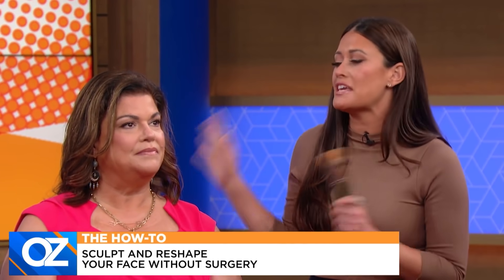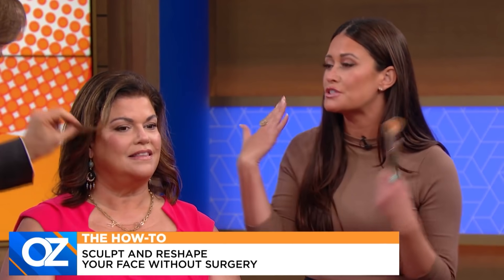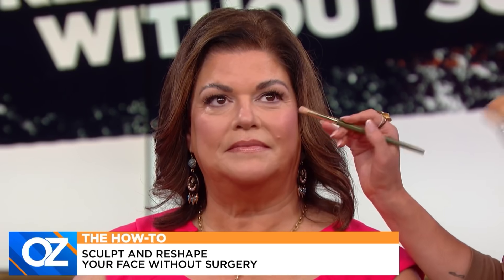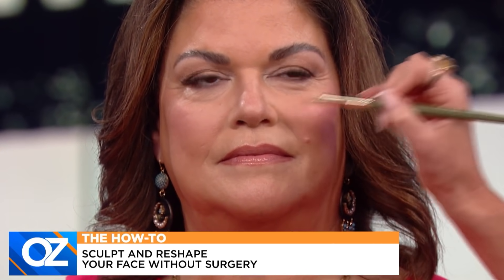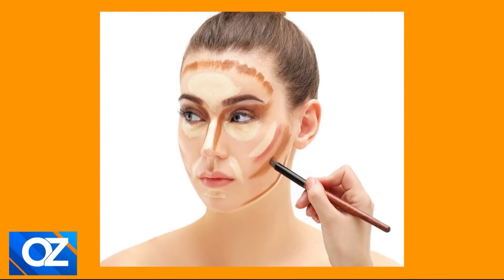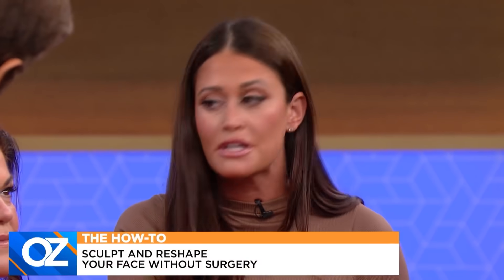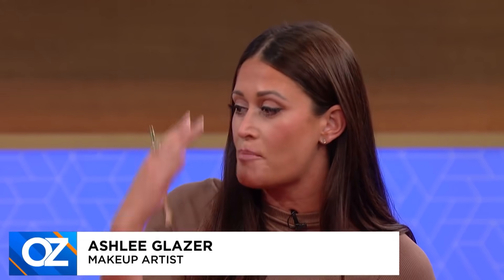Kim is absolutely gorgeous, but we all have our insecurities. For the nose, we used a small brush with a concealer or foundation about three shades darker than your skin tone. Use your eyebrow as a guide and draw like a horseshoe shape right underneath, making sure to blend it in nicely. For Kim's nose shape, we focused right underneath to give it a little pinch. Then we put a highlighting color — something shiny, creamy, luminous — so it bounces the light to give a pop and narrow it out.